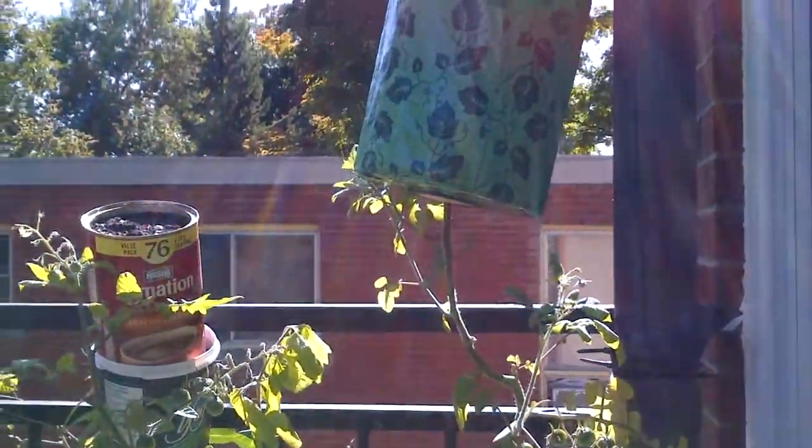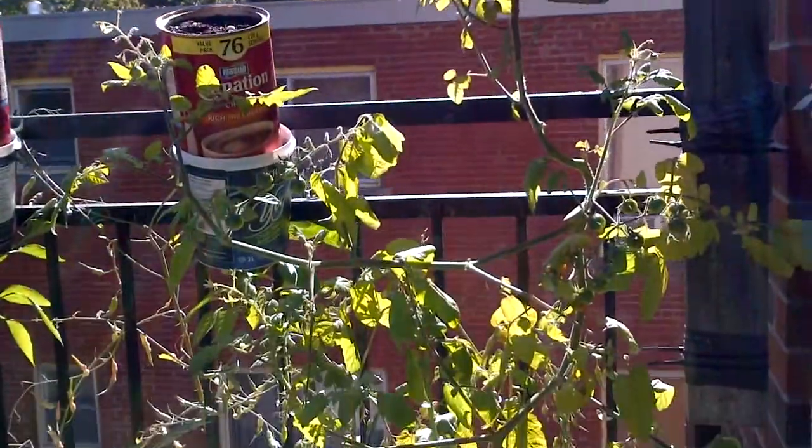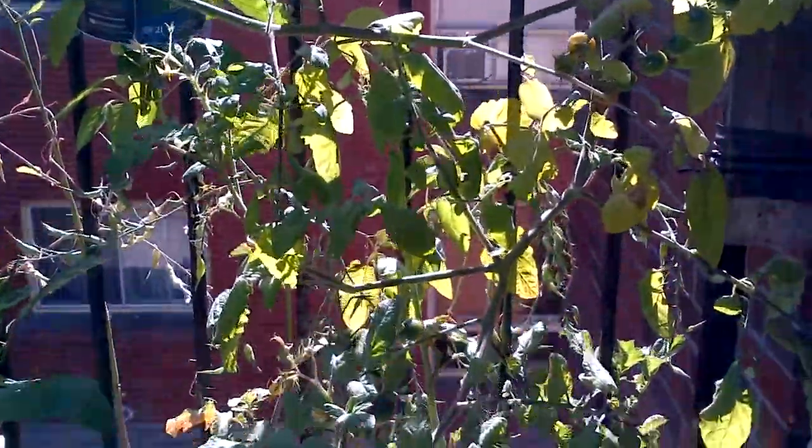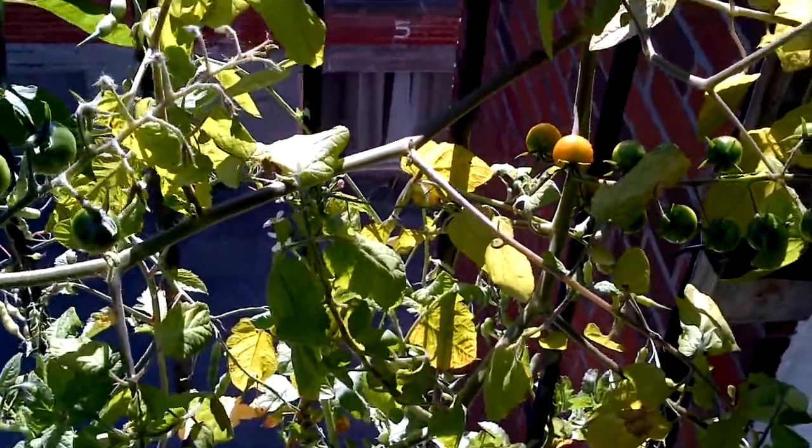Got this tomato out of that topsy-turvy thing — hopefully I'll get some ripe ones off of that. There's actually some turning red right there.